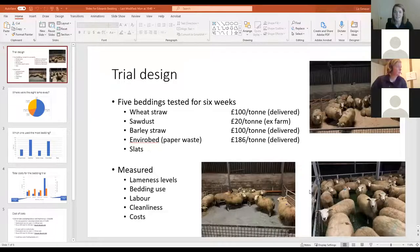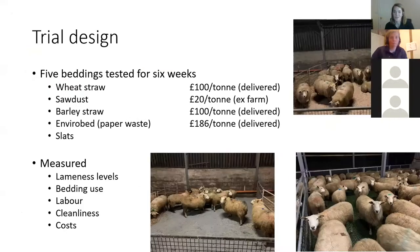As I mentioned earlier, we've done a trial over the last few weeks that Liz will tell you about and give you the results of what we found. So over to you, Liz. Thank you very much — hopefully you can see that in full screen.